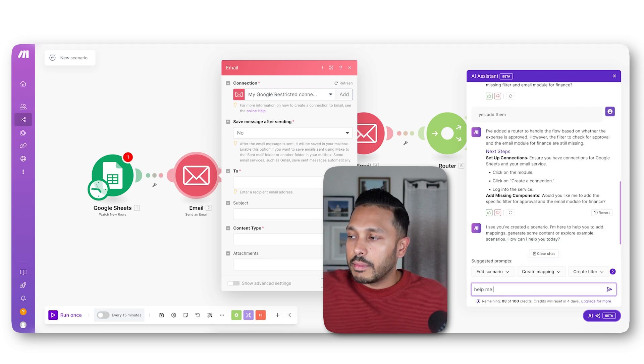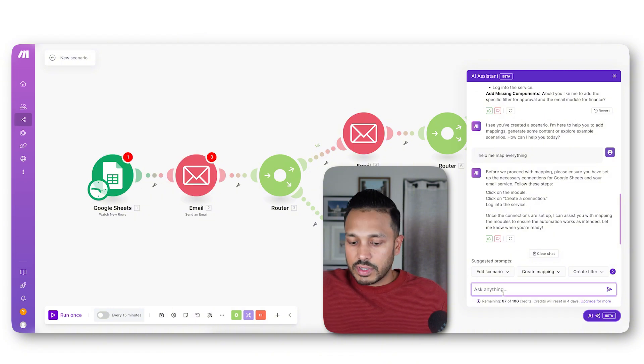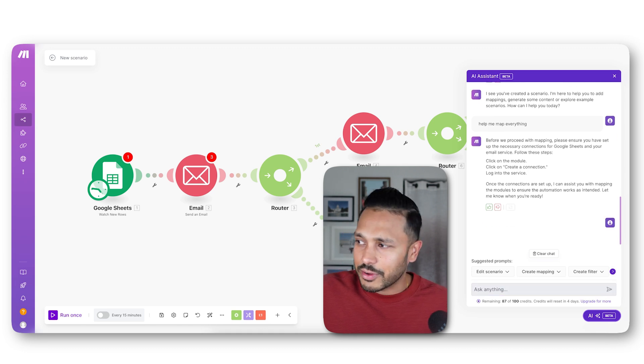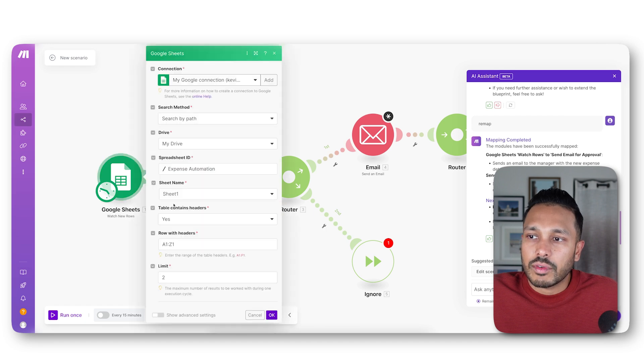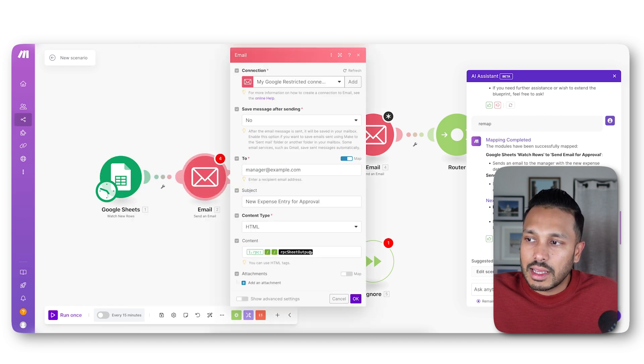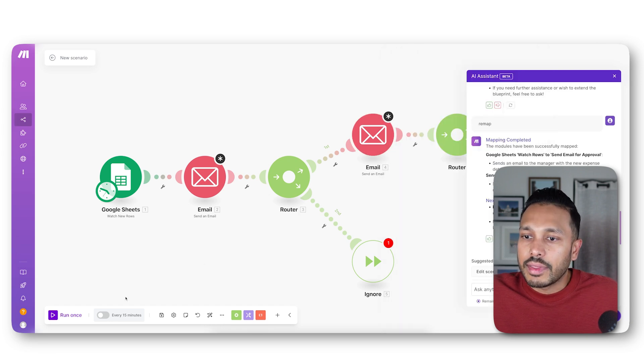You also need to do some mapping — mapping the spreadsheet fields — but don't worry, AI can help with that too. You ask, 'Can you help me map everything?' It says make sure you've authenticated Google Sheets and your email. You confirm, say please proceed, and it works on the mapping for you. Once it's done, you can click into everything and see that it's grabbed all the variables and added them for you. Then you just tweak as needed, hit run, and turn it on.